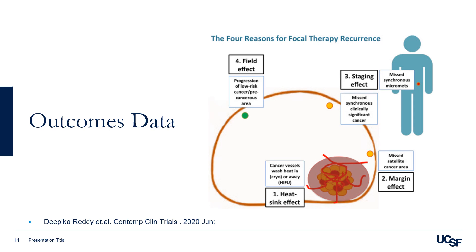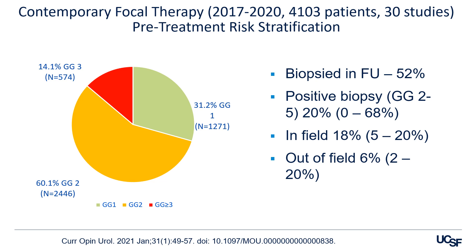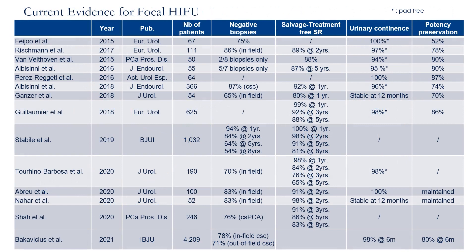This is a review of over 4,100 patients with mostly favorable intermediate risk undergoing focal therapy in the last three years. Of the 42% with a biopsy in follow-up, 20% experienced recurrence on that biopsy. The in-field recurrence rate is about 18% and the out-of-field recurrence rate is about 6%. With the improvement of MRI and guided biopsy, urologists have started to adopt HIFU or focal therapy as a modality to offer patients who desire an organ-sparing approach.